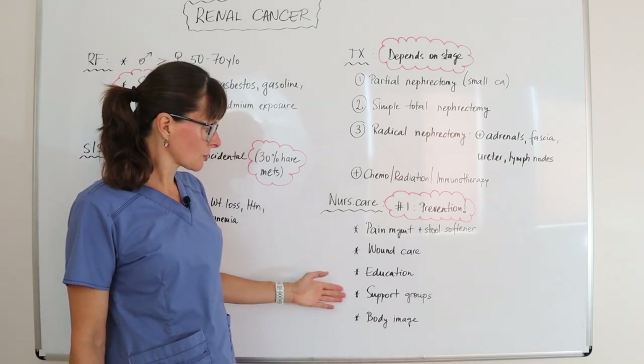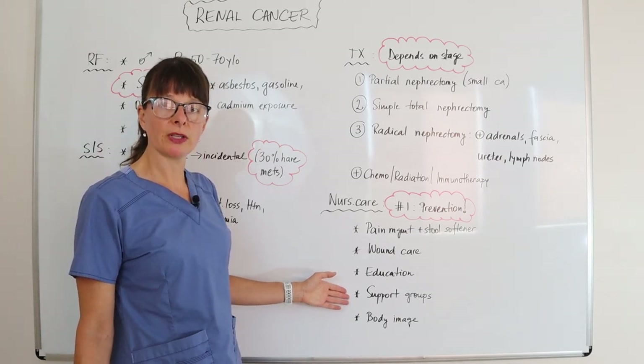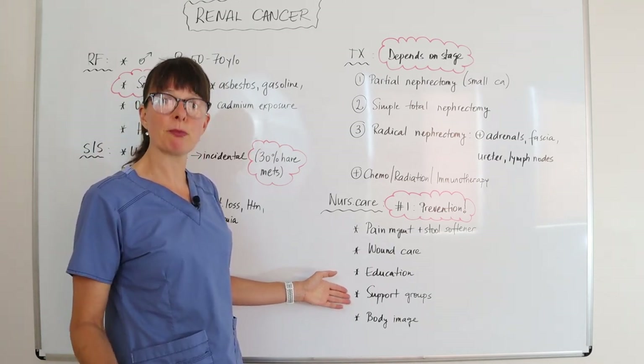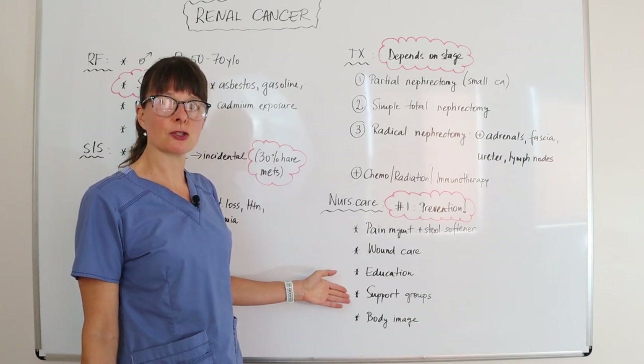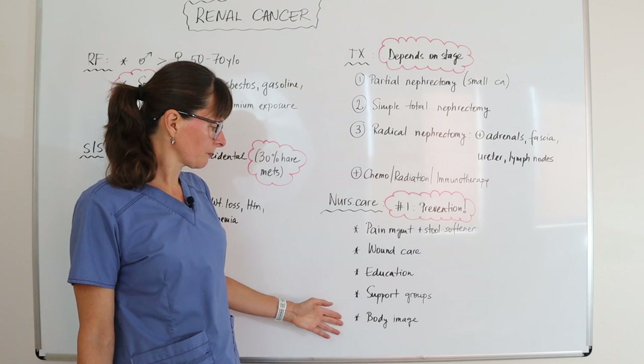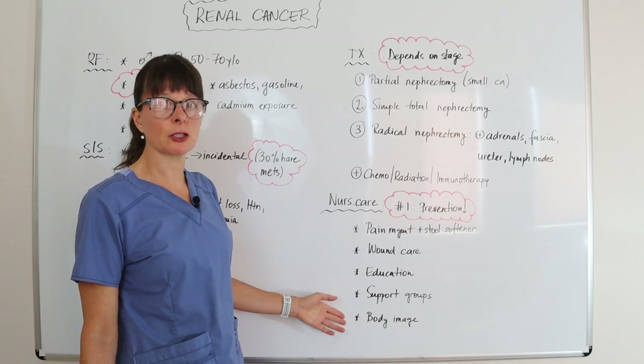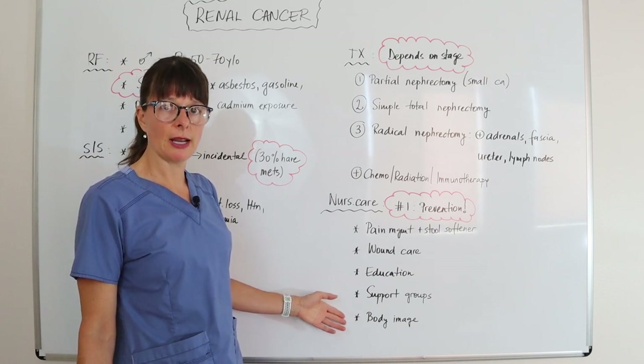We want to educate our patient about the treatment program and what is expected to happen next. We can also refer them to support groups, which is always helpful — peers who have been through this type of cancer can share their experiences. Additionally, we want to address any body image issues that might develop from surgical scars and wound care.